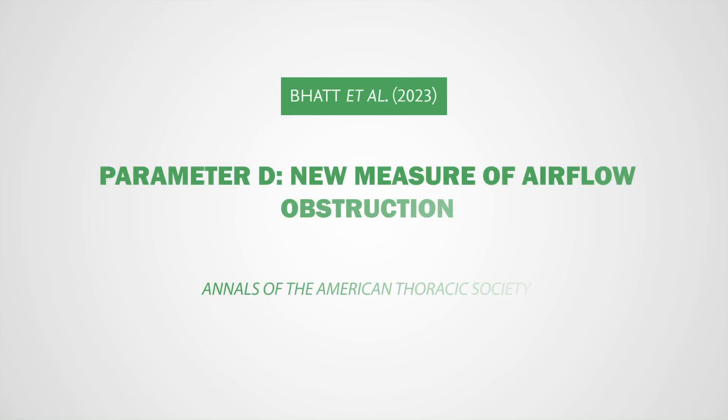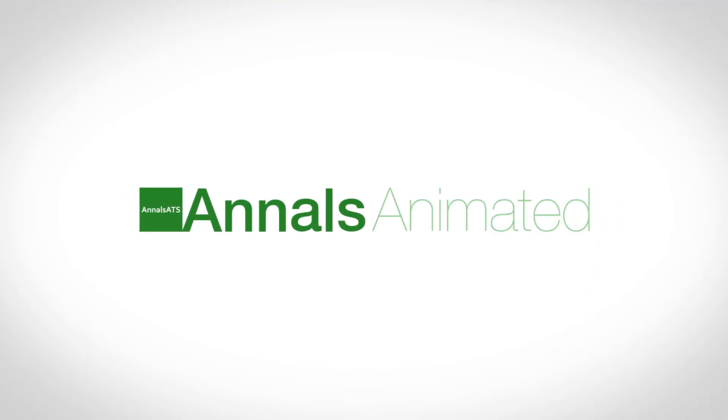For more details, please read the article by Dr. Surya P. Batt and colleagues. Thank you for watching Annals Animated.